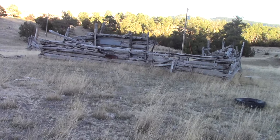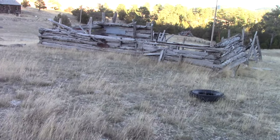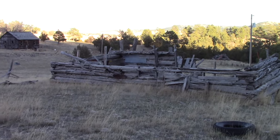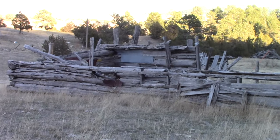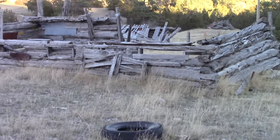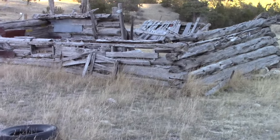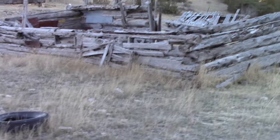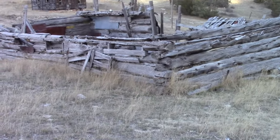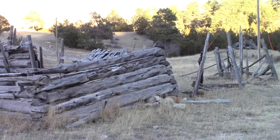This is some sort of old log structure right here. If I had to guess, I'd say a barn. The windows are low and small, and it looks like it was probably a fairly low roof. And that looks like a corral in front of it.